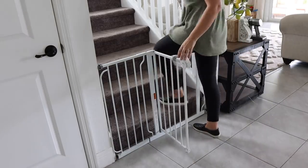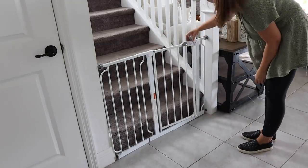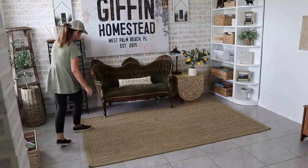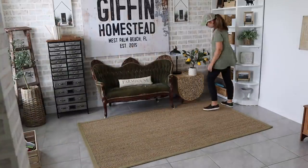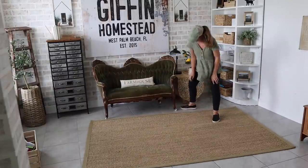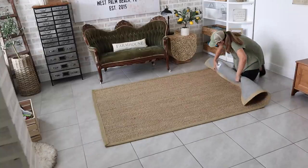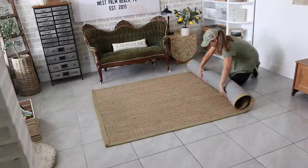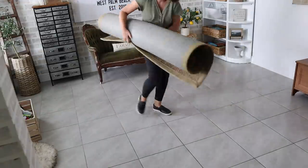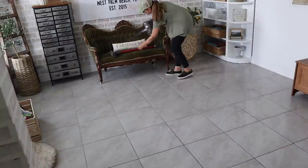We have a very open concept floor plan so there isn't really an ideal area for the puppy to hang out when he's unsupervised. I decided to make a little puppy play area in our front room, but first I just wanted to go in and remove the carpet that I had in here and give everything a good clean.